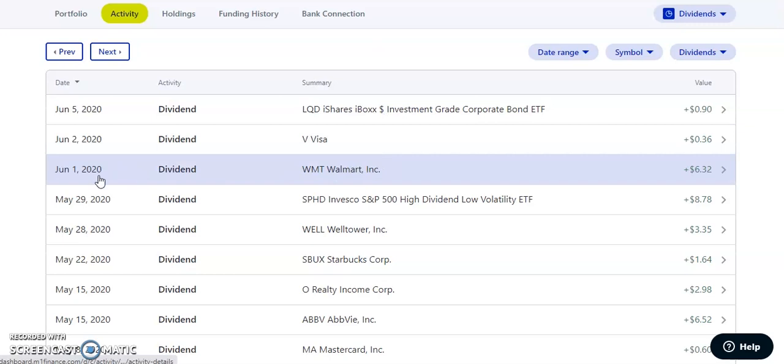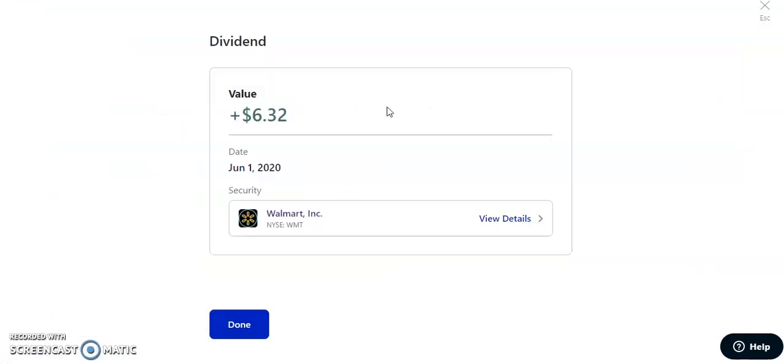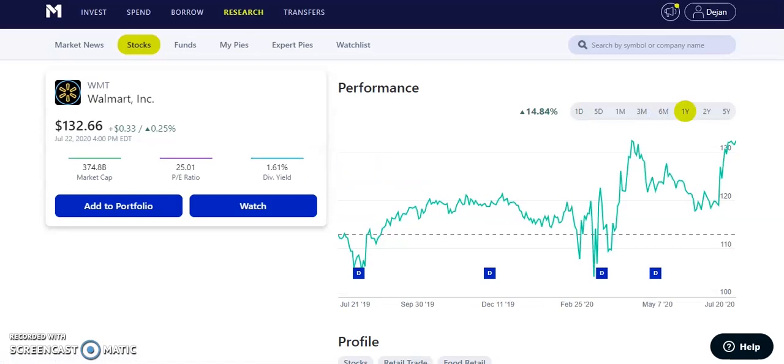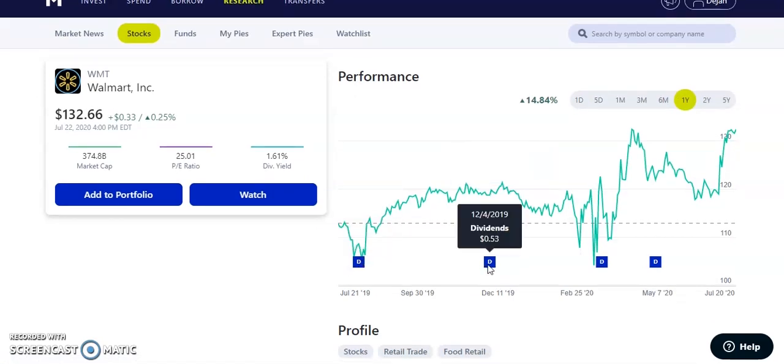The first company that paid me in June was Walmart, ticker symbol WMT, on June 1st, 2020. Walmart paid us $6.32. They're a quarterly paying dividend of about $0.54. The stock is doing really well as Walmart is trying to release Walmart Plus, boosting the price from about $118 to currently around $132.66. They have a dividend yield of 1.61%, and I believe they have lots of potential growth. I've been adding more on the dips.